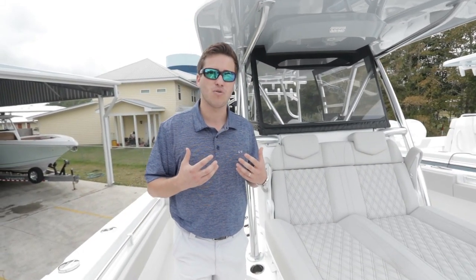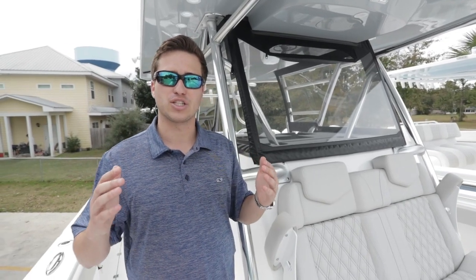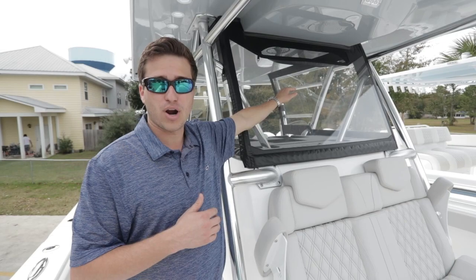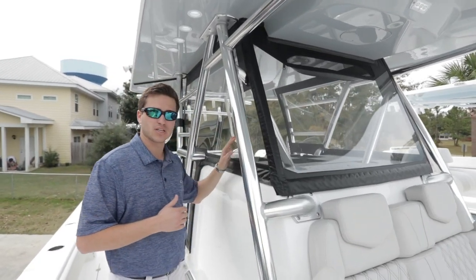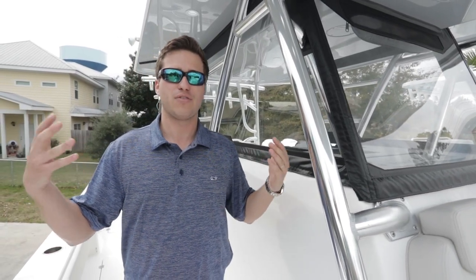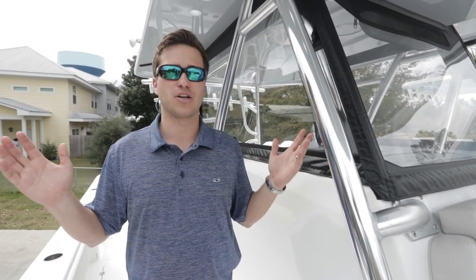Coming back to the console, we do have the three-piece Isinglass enclosure. This enclosure is an option. It gives air ventilation at the top, a windbreak, and will block rain if you get caught out in some weather. We do offer the sides as well with wings — the wings are additional but we order them on our fishing boats. If it's blowing with four to five foot seas and you're getting some spray, you can put those wings up and you're protected.